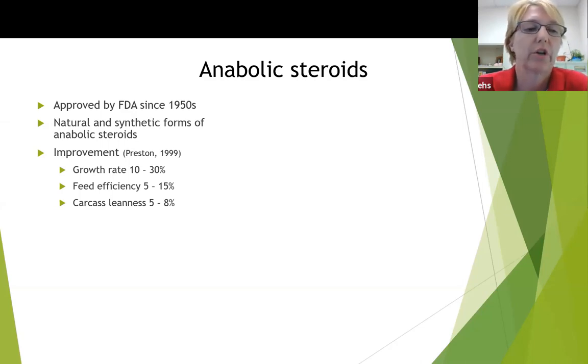You can see a 10% to 30% increase in growth rate, a 5% to 15% improvement in feed efficiency, and a 5% to 8% improvement in carcass leanness.